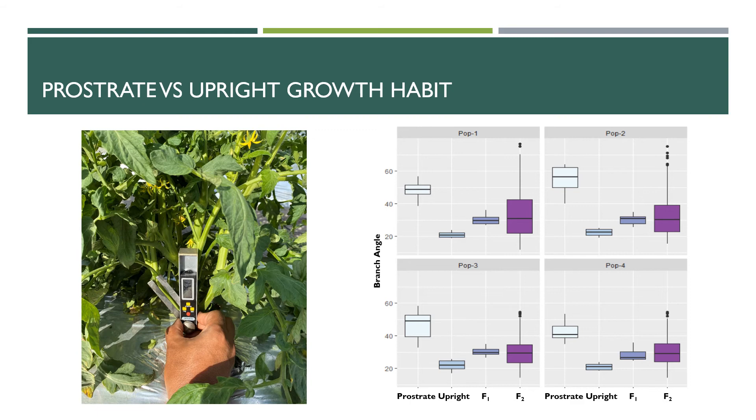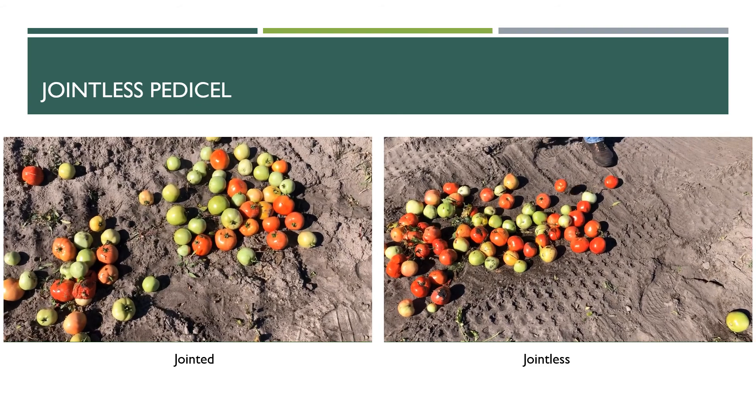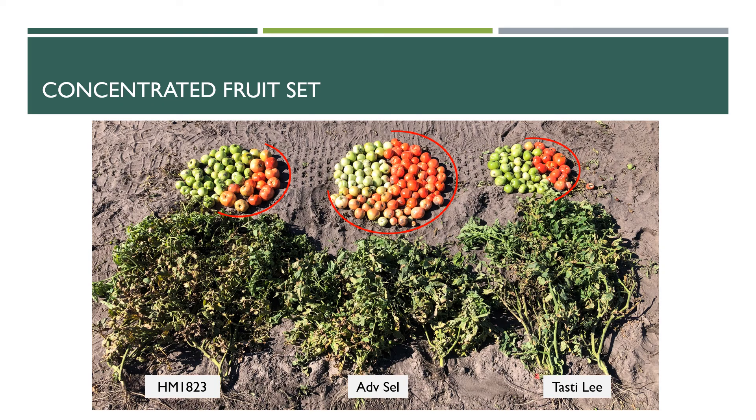I'm looking forward to working with a single gene versus a trait controlled by many genes. So we're down to the last couple of slides, and I just wanted to show some video to illustrate the importance of this jointless pedestal trait. This is not a mechanical harvest, but if you imagine a machine coming through and shaking fruit from these plants, notice all the stems that are left on those fruit on the left on this jointed variety. In contrast, notice the mostly stem-free harvest that you get with that jointless pedestal trait introduced. This would be really important as we transition away from hand harvest and move towards machine harvest, where you don't have workers taking those stems off before loading them into bins and gondolas.